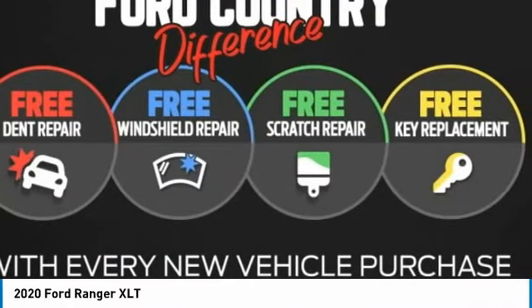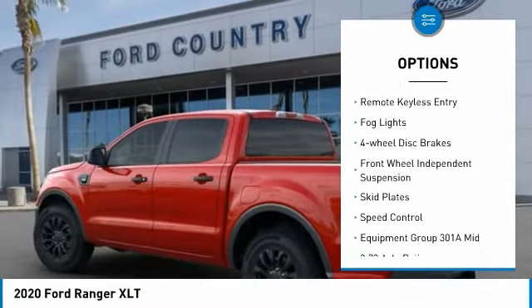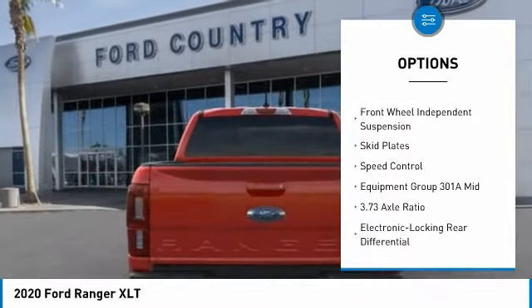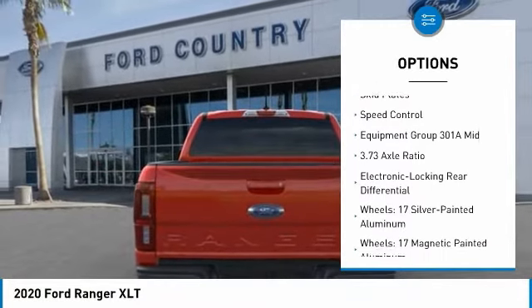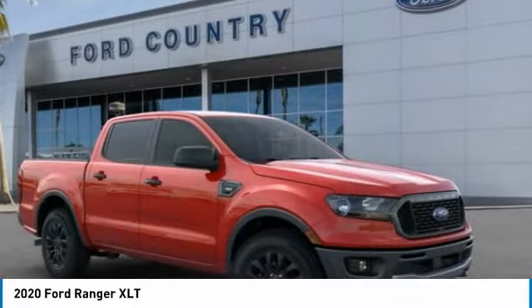Here are some of this vehicle's great options. Electronic stability control, brake assist, traction control, rear step bumper, remote keyless entry, fog lights, four-wheel disc brakes, front-wheel independent suspension, skid plates.